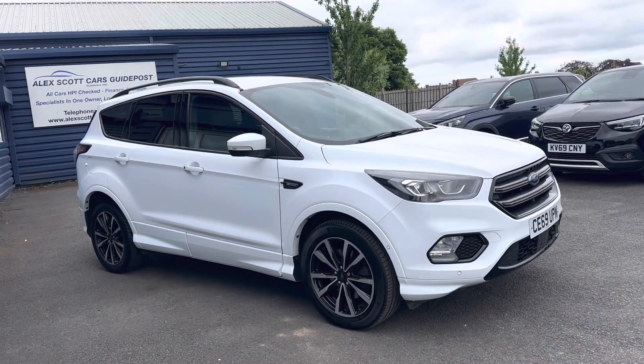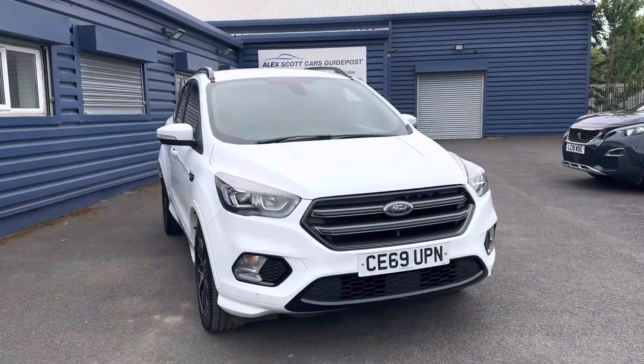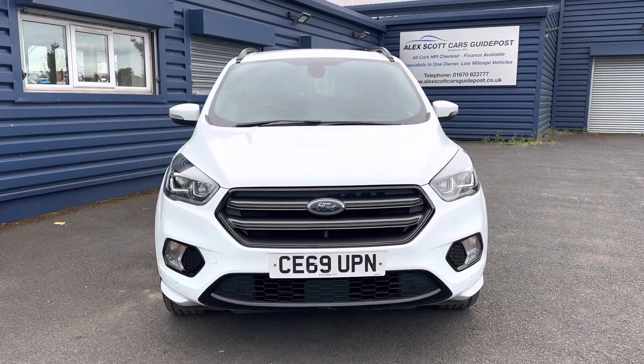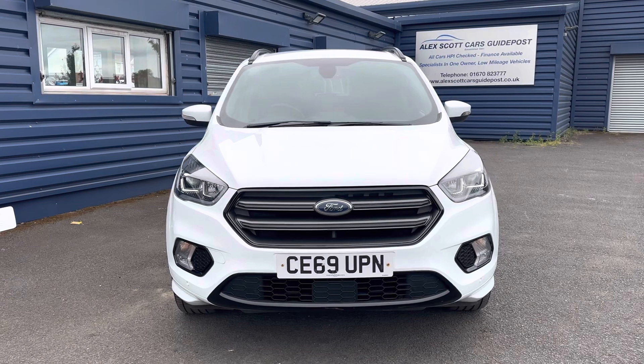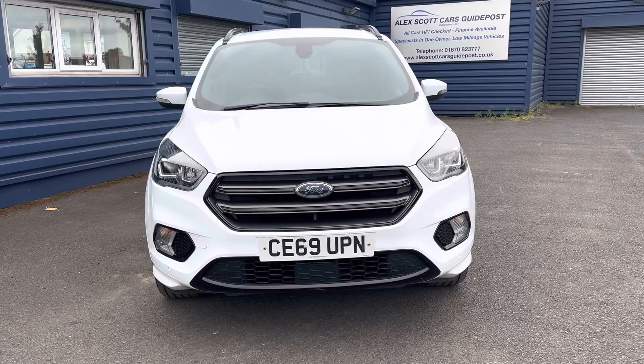Welcome to Alex Scott Cars at Guidepost. Today we have this lovely stunning Ford Cougar ST Line. This is the 2 litre diesel in frozen white with a manual gearbox. It's a 69 plate, registered on the 2nd of September 2019.